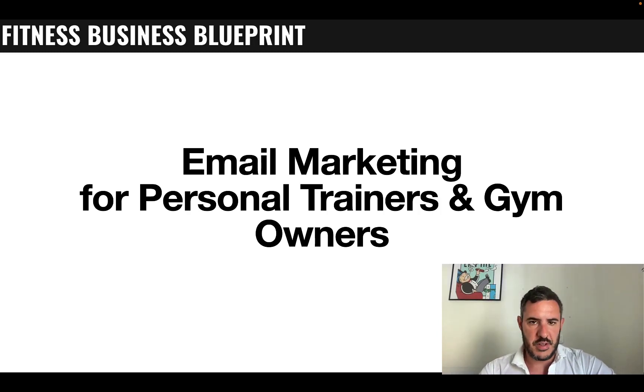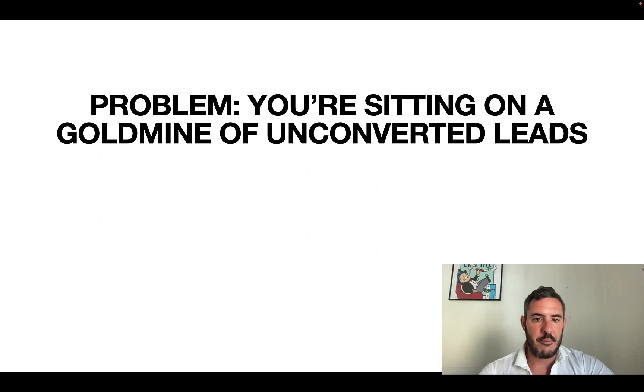If you're generating leads for your fitness business or personal training studio, you're going to find that a lot of the leads are not going to convert right away. So you want a system in place to follow up with those leads so that you can convert more of them into clients over time after you've built more of a relationship. That's why today I want to walk you through the simple guide to get started with email marketing, specifically for personal trainers and gym owners, and we're going to talk about why you want to create an email newsletter.